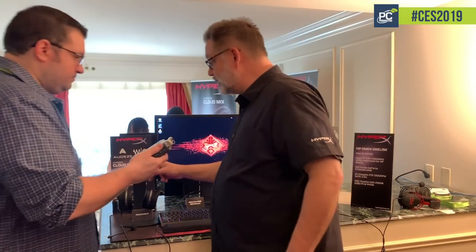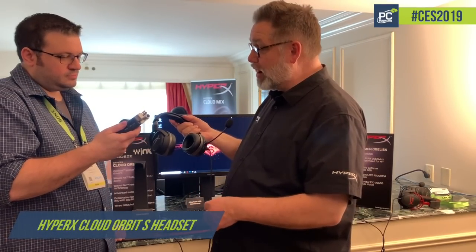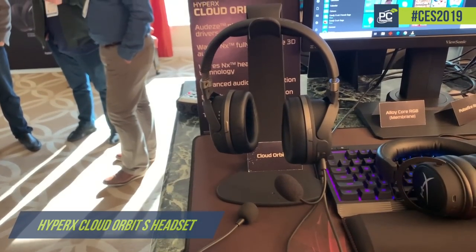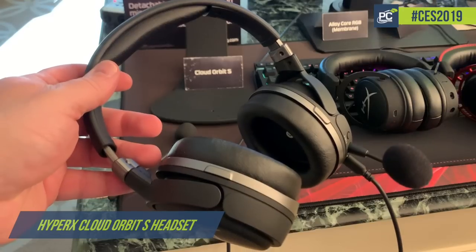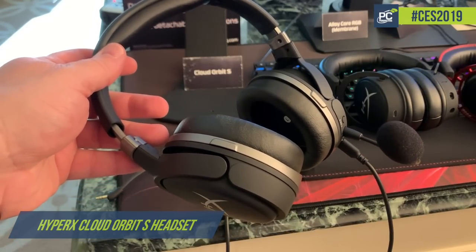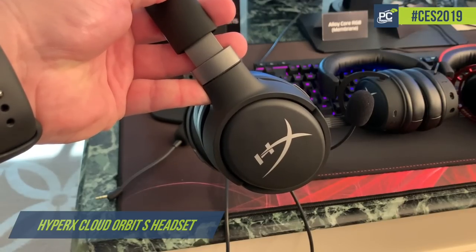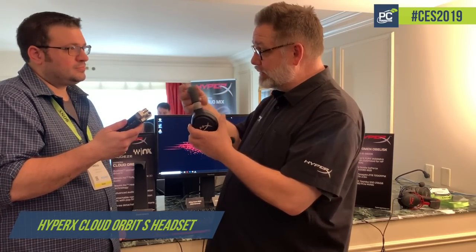Our newest gaming headset is called the Cloud Orbit S. We're using Odyssey's planar technology drivers, which are normally found in very expensive audiophile headsets — up to thousands of dollars. So we're using 100 millimeter planar drivers from Odyssey. We're also using technology from Waves, a company that has a very good quality 3D audio algorithm, and their head tracking technology.